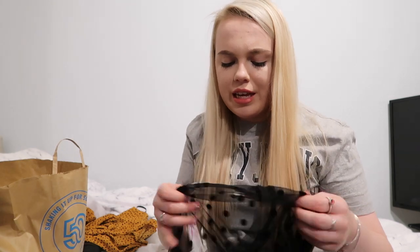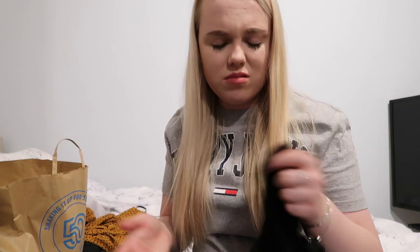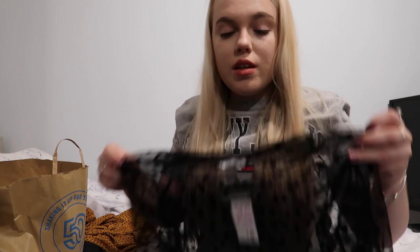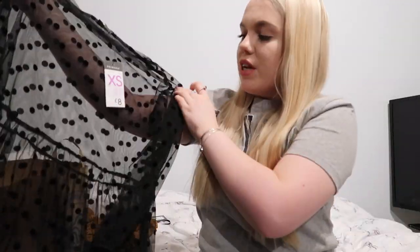Next I got this top. I feel like these are really in fashion at the minute — it's the see-through look. It's got polka dots on it, cinches in at the waist, and has little puffed sleeves and then it's quite floaty at the bottom as well. I got this one in an extra small and it was £8, which I didn't think was too bad. I'll have to wear a vest top underneath, but I think for going out for a meal in New York this will be really nice.